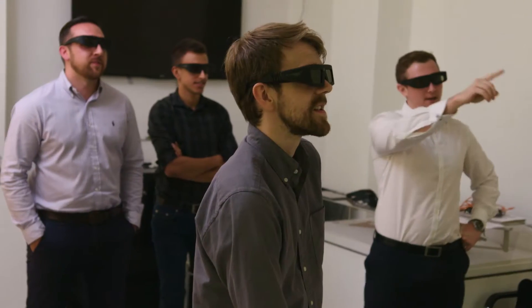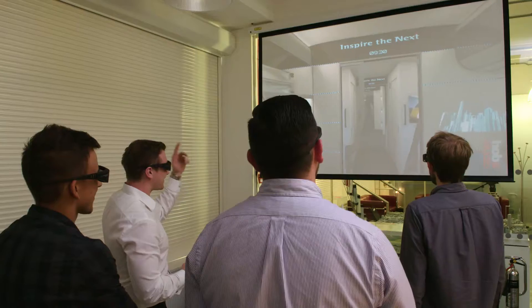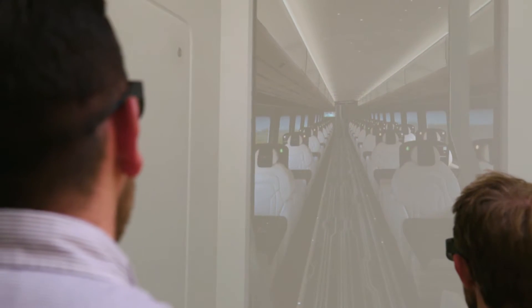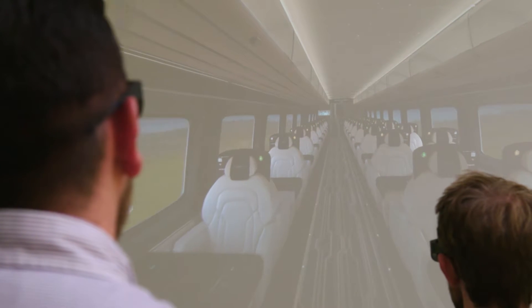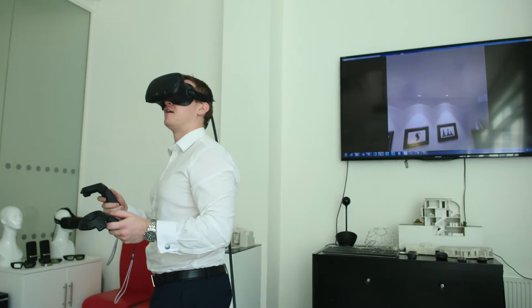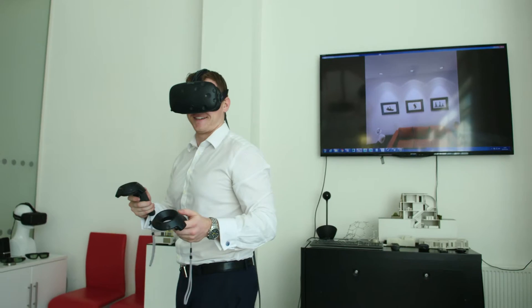You can interact with the space from an eye-level point of view, as if you were walking around in real time in the real world. The benefit of that is you can immerse yourself, go away with it, and come back to the real world as and when you want.